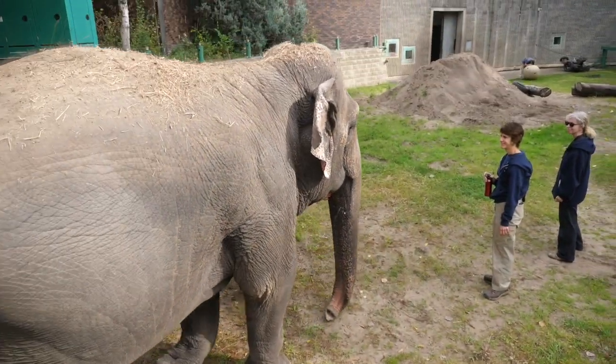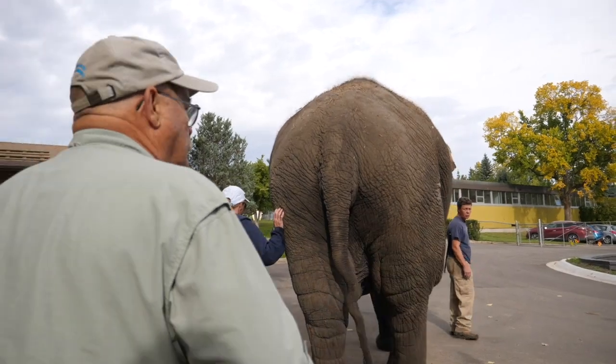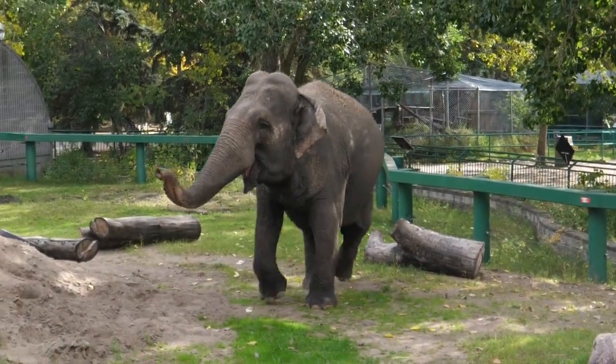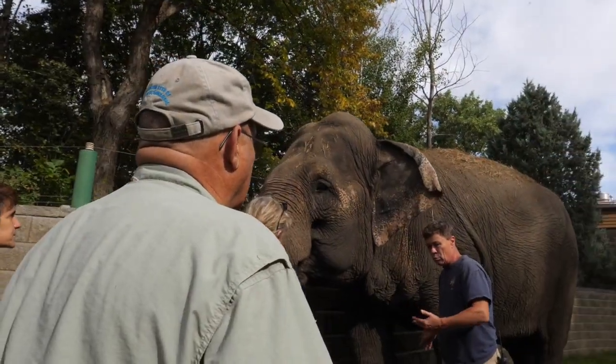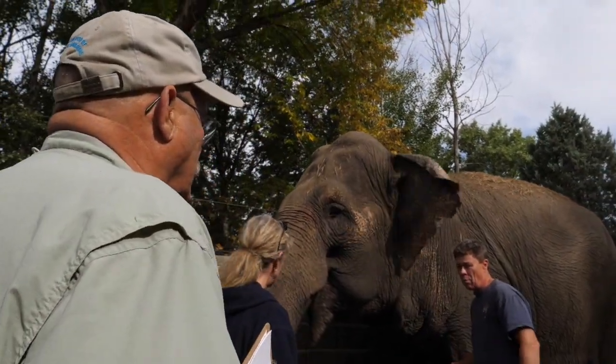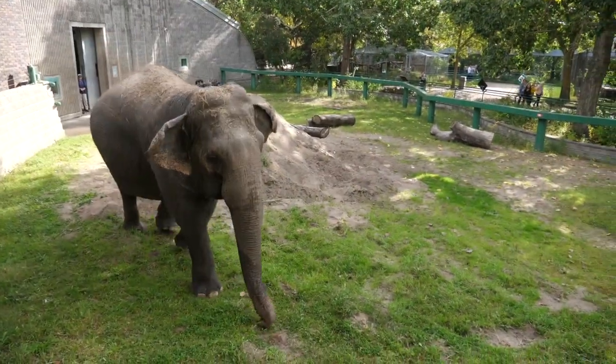One of the issues that has come up each time is whether or not Lucy should be moved, and to me, with her respiratory problem, I think that would be very problematic. I've probably moved about 50 elephants in my career — several by air, most by truck — and they have to tolerate being in a crate and the move itself. In Lucy's case, I don't think she would do very well in any attempt to move her.